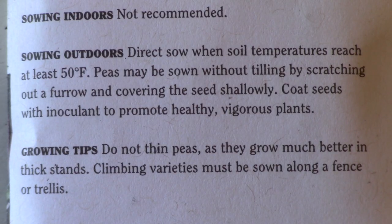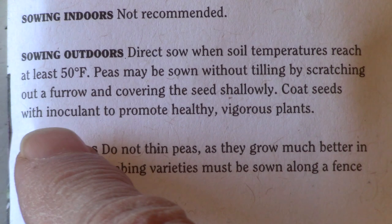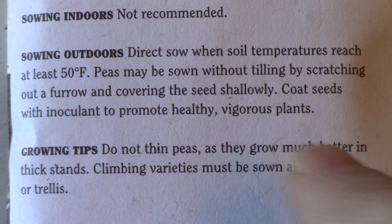Some seeds benefit from soaking, scarifying, or adding inoculants. These techniques will speed germination or produce a higher germination rate — benefits to the gardener who reads the package and follows the instructions. Scarifying means scratching the outer seed coat so water can penetrate to the inner portion of the seed.